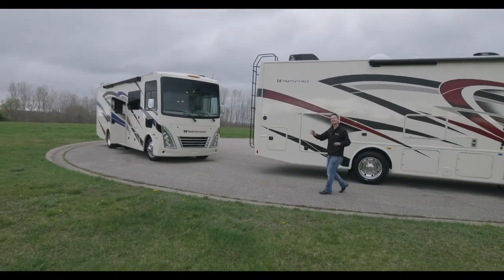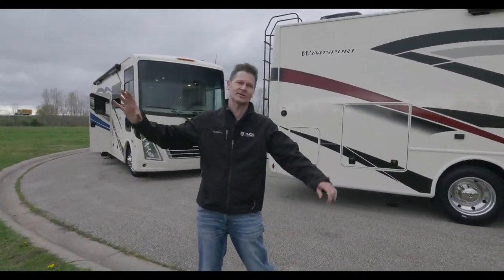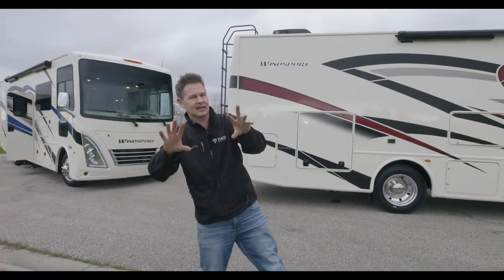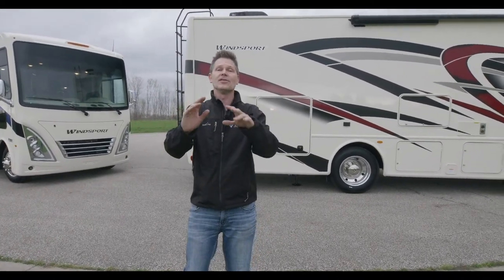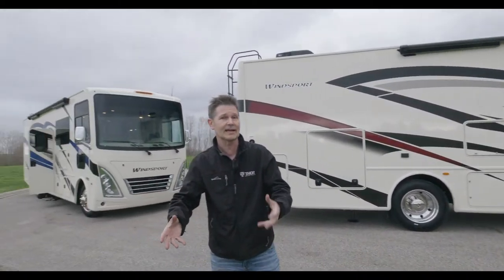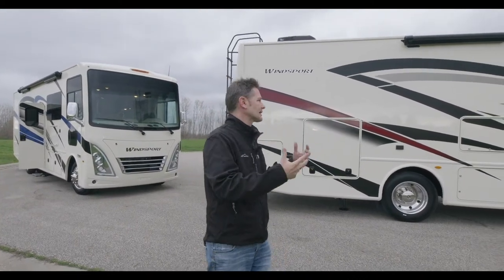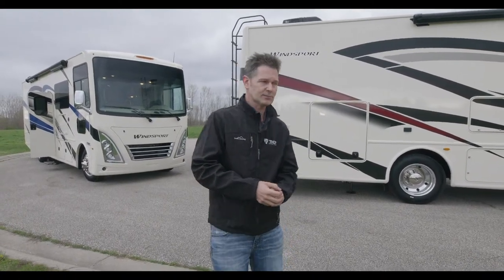Sorry to keep you waiting, just taking care of a couple of things. Joining us is Steve Deval from Thor Motor Coach with your first look at not one but two 2022 Wind Sports. Let me set this up so I don't get a lot of angry comments — this is not going to be a full in-depth review, this is your first look. We have a number of great Wind Sport floor plans to show you.